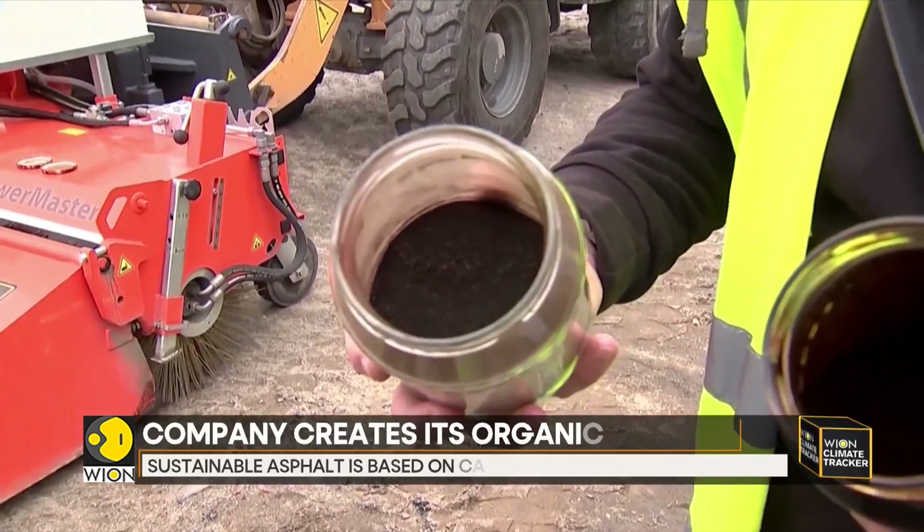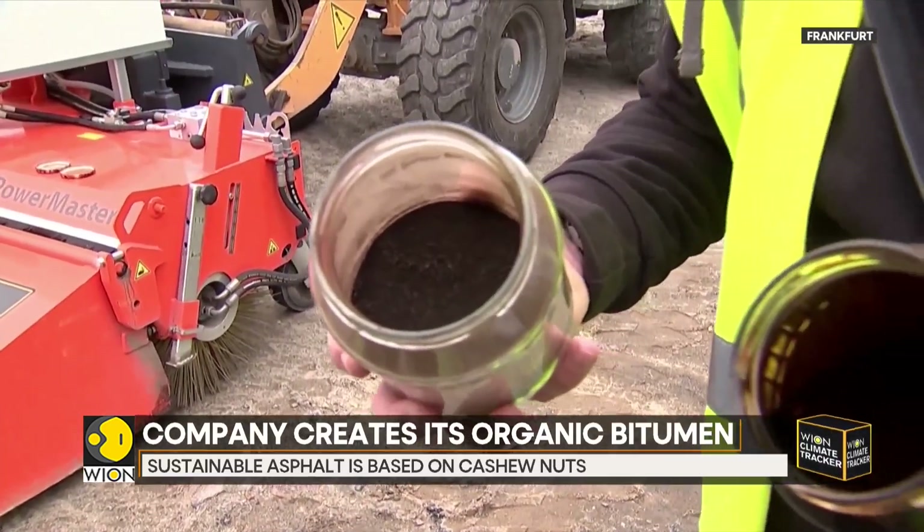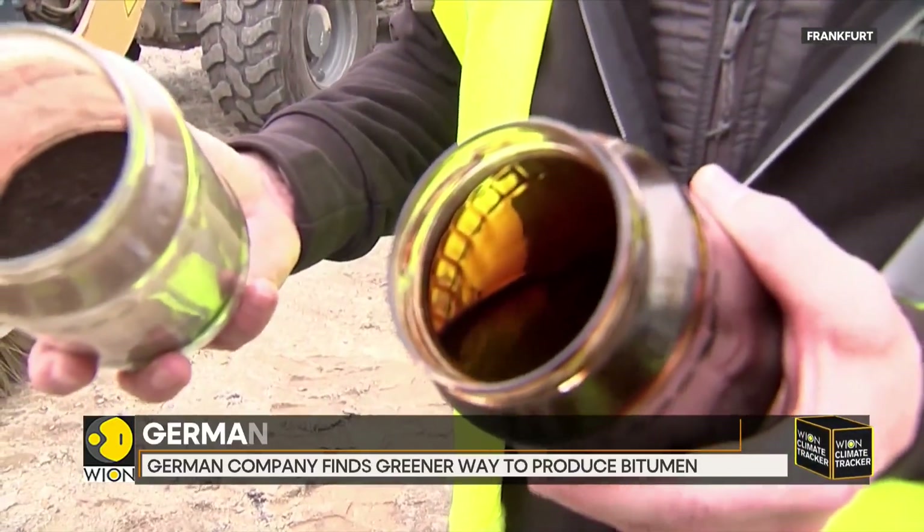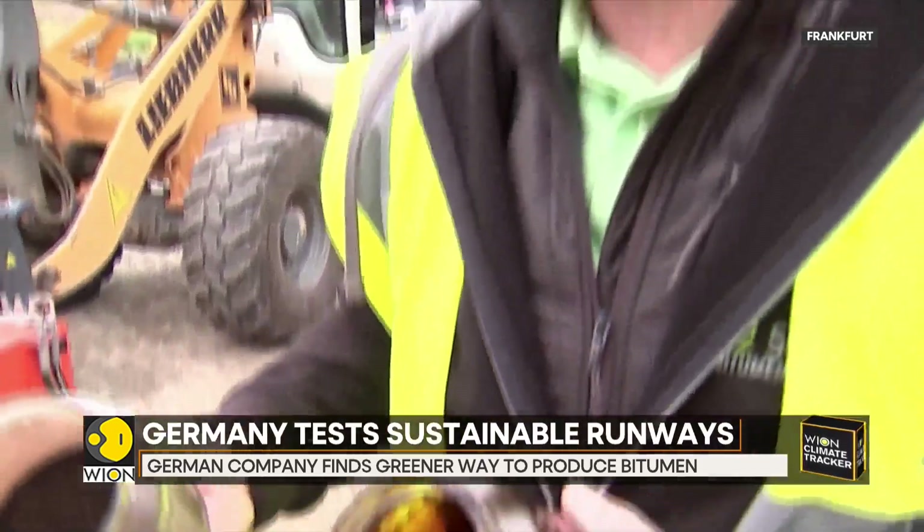Chemically speaking, bitumen consists of two components: so-called asphaltenes and maltene — a powder and a liquid — which are normally always already combined in the bitumen. We have now broken this up by supplying the two components separately, which helps with the supply chain, and we can produce any bitumen with the desired properties directly at the mixing plant by mixing them on site.